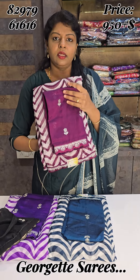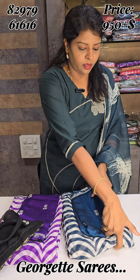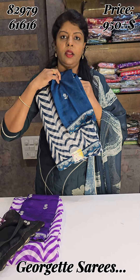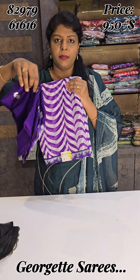Next color combination — this is a wine color sairies with a wine color blouse. This is a peacock blue sairies with a peacock blue blouse. And the last color combination is a purple color sairies with a purple color blouse.